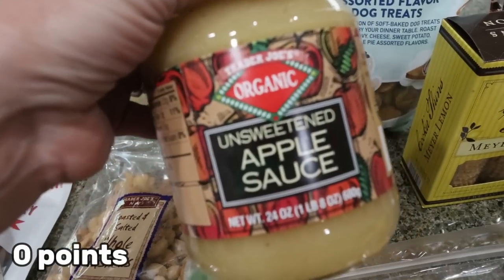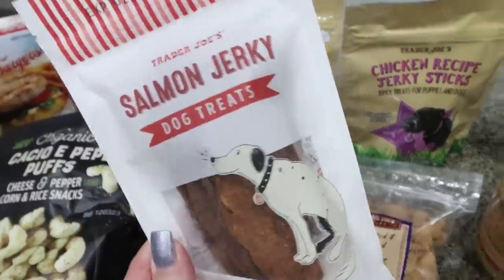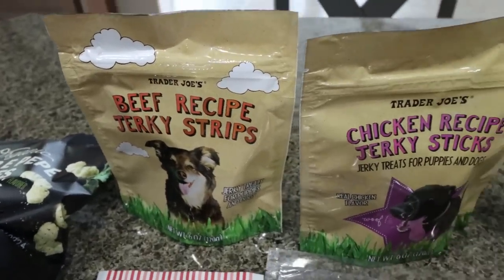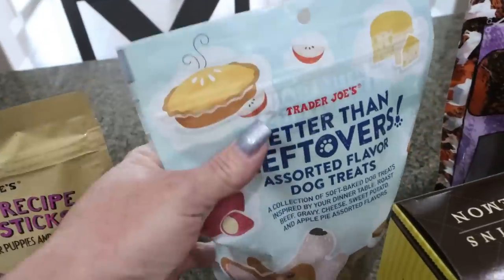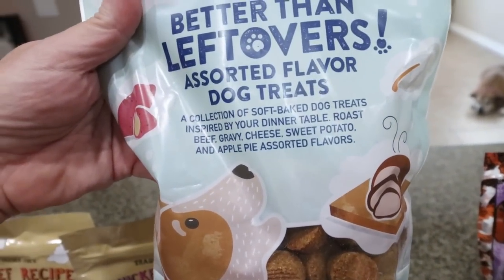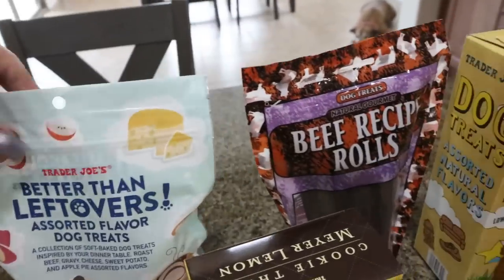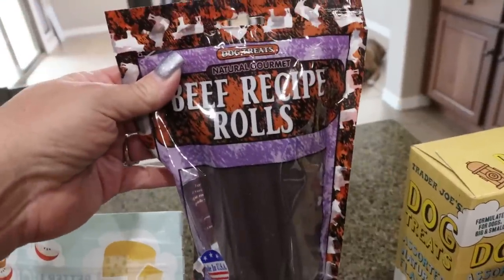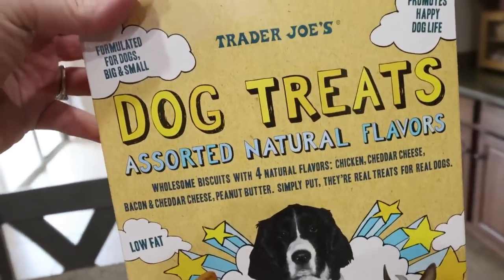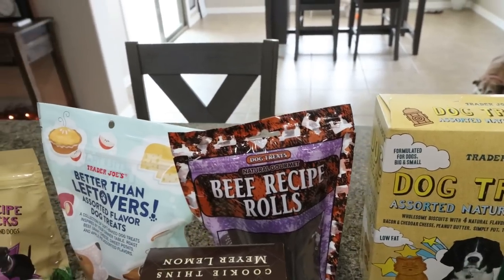I also restocked my unsweetened applesauce because I'm completely out — I really like this organic one from Trader Joe's. I grabbed the salmon jerky, the beef recipe jerky sticks, and the chicken recipe jerky sticks. I also got the Better Than Leftovers — these are some of my dog's favorites. These are little soft chews inspired by your dinner table: roast beef, gravy, cheese, sweet potato, and apple pie assorted flavors. I also got the beef recipe rolls, and the dog treat assorted natural flavor dog biscuits. I love Trader Joe's dog treats — super affordable and good clean ingredients.